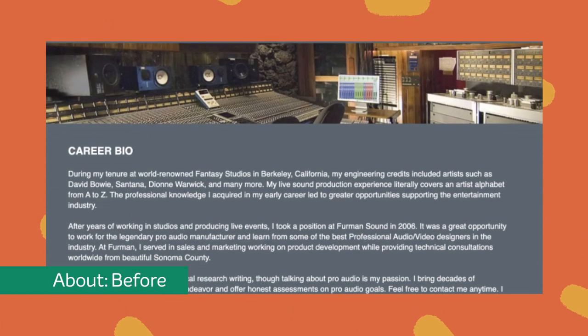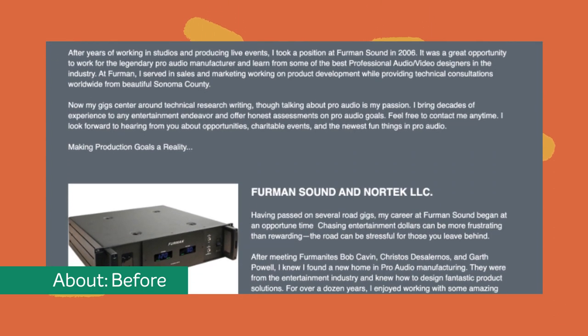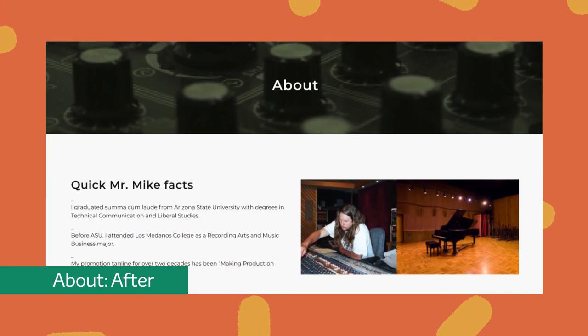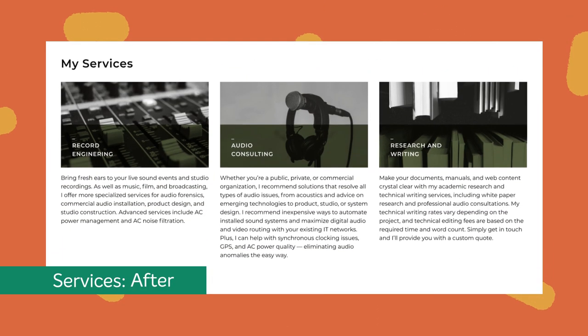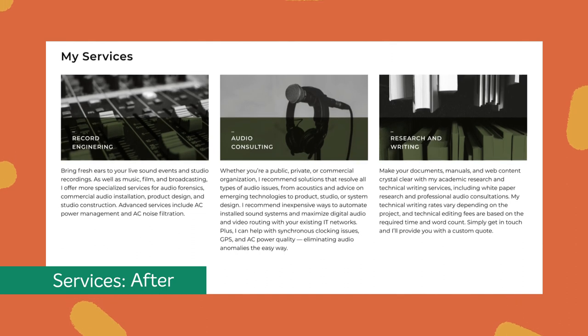Before the website transformation, the lengthy career bio page was bloated and unengaging. In its place is a snappy, concise about page highlighting the most important parts of the experienced audio engineer's career. We reimagined the services page, ensuring website visitors knew exactly what was offered and the benefits they would gain.